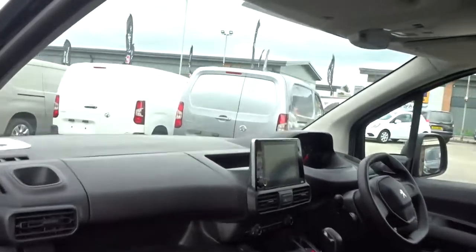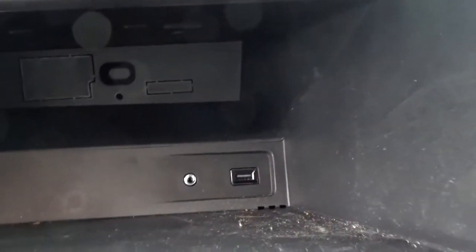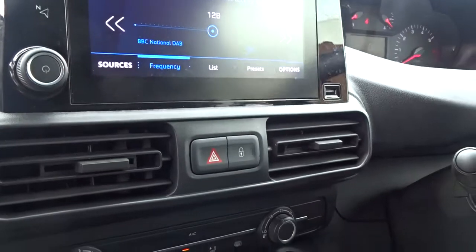Inside the cabin, there's plenty of storage space throughout the dashboard area. A little box in front of the front seat passenger with both USB and auxiliary device connection. There's also an infotainment system via touchscreen DAB radio with full Bluetooth device connectivity and mirror link via Android Auto or Apple CarPlay.